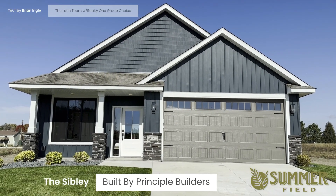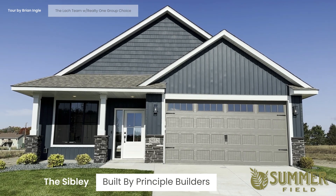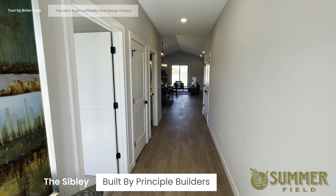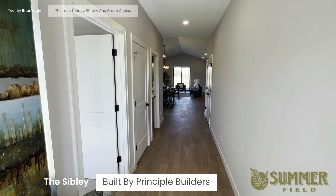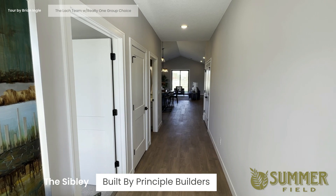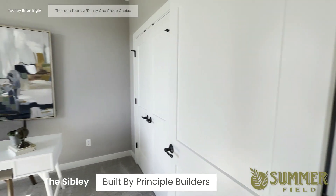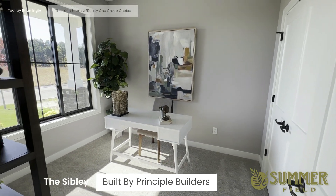This is another Sibley by Principal Builders, just a different color scheme. This Sibley is staged so you'll get a feel for the space with furniture in it. You're greeted with a hallway, and there's a first bedroom — more of a flex room with a closet.